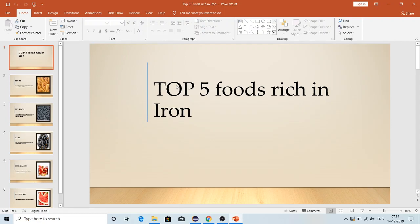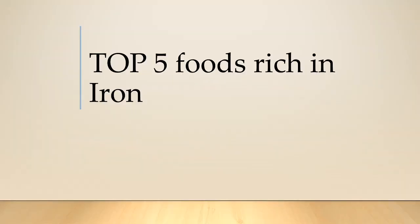Hi friends, welcome to our channel. So many of us will be facing iron deficiency in our lifetime, so I'm just going to give you the top five foods which can increase your iron content, because you can see an immediate result within one to two weeks.